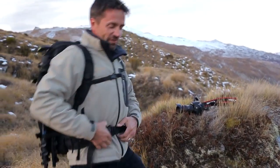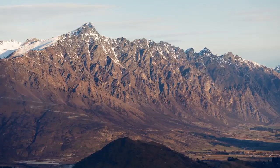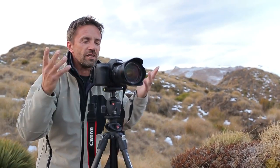What an amazing way to end the day up here on top of the mountain with the 7D Mark II. This little camera has a built-in intervalometer, so we're going to do a couple of time-lapses tonight — get some shots of Queenstown as it sunsets, check my focus, push the button, and it's as easy as that.